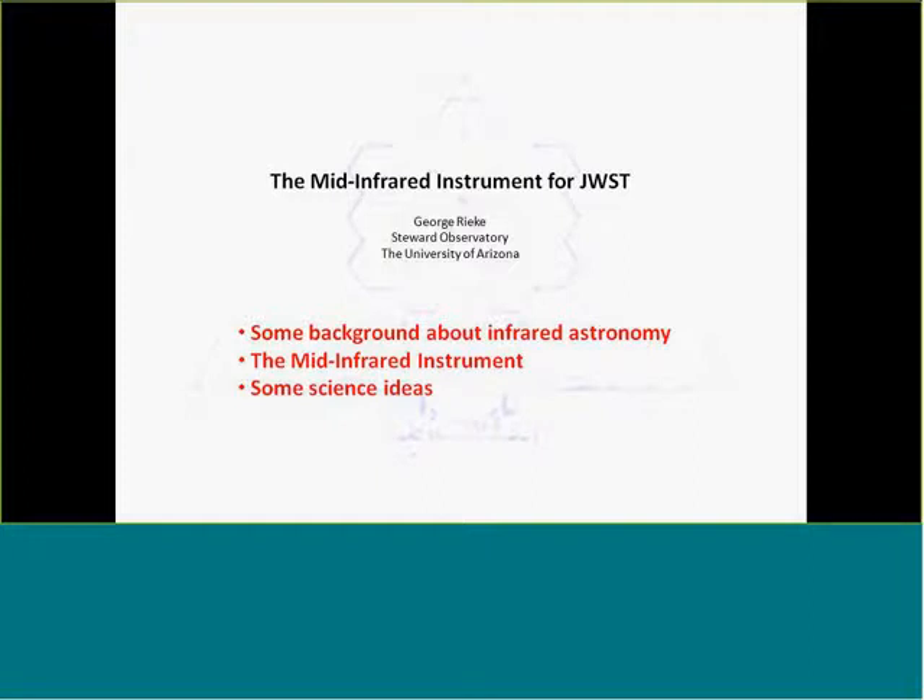It's great to have a chance to talk to you about MIRI. I will say I applied for and was picked to be involved with MIRI before we got Spitzer launched, and I think most of the people I knew at IPAC decided I was insane, but it's worked out.